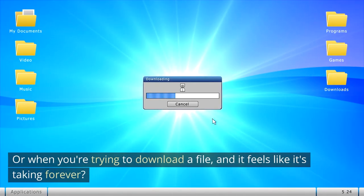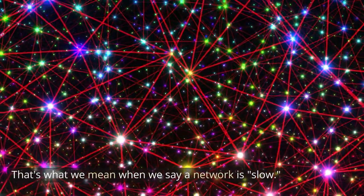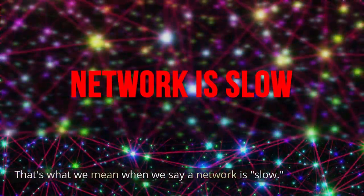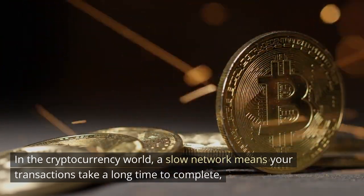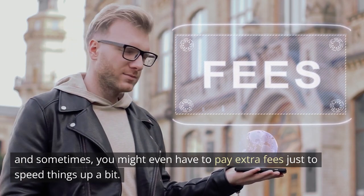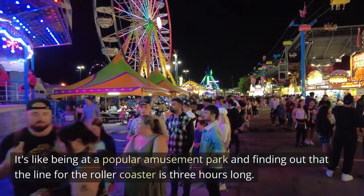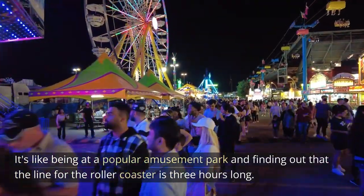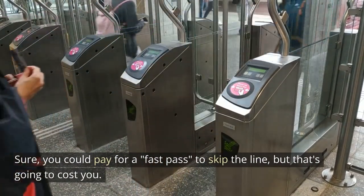You know that feeling when you're trying to stream your favorite TV show but the video keeps buffering, or when you're trying to download a file and it feels like it's taking forever? That's what we mean when we say a network is slow. In the cryptocurrency world, a slow network means your transactions take a long time to complete, and sometimes you might have to pay extra fees just to speed things up — like paying for a fast pass at an amusement park to skip a three-hour line.